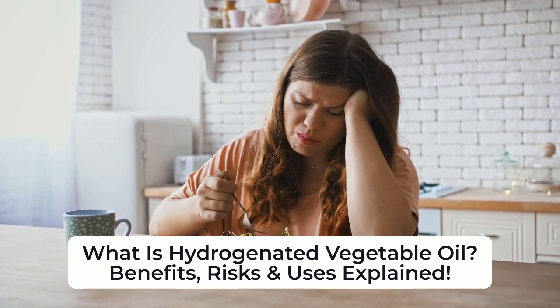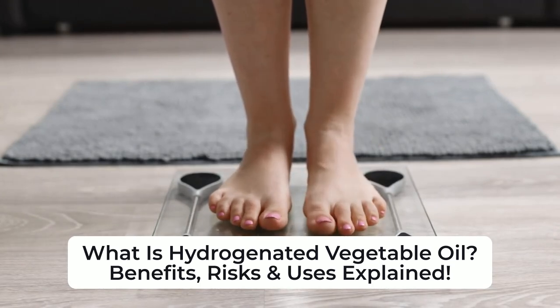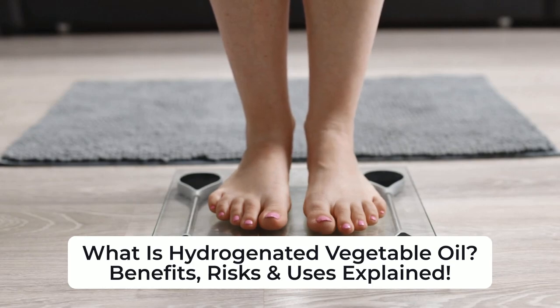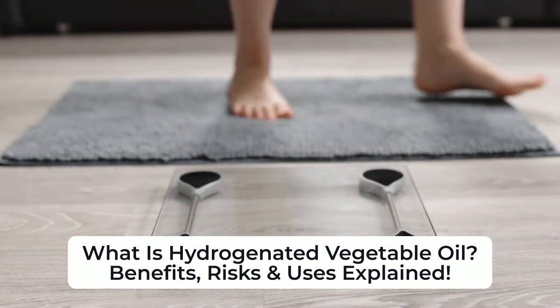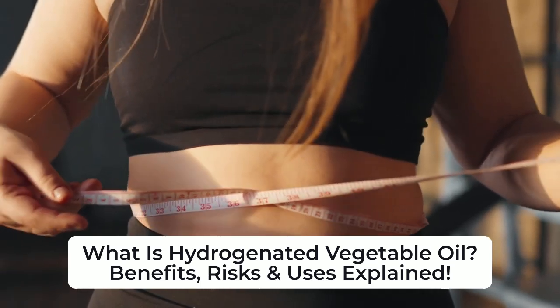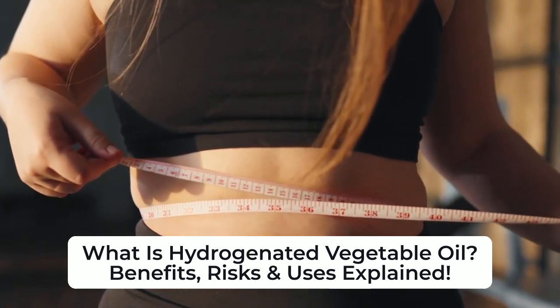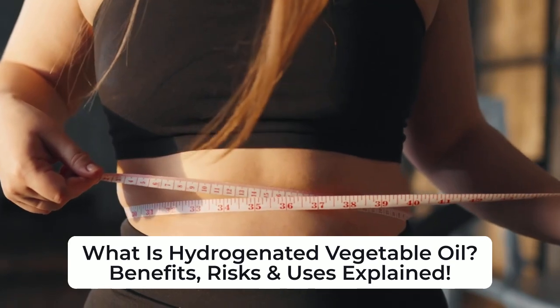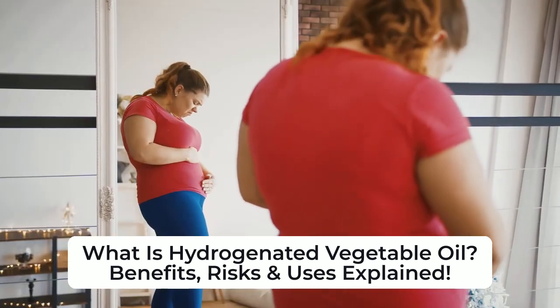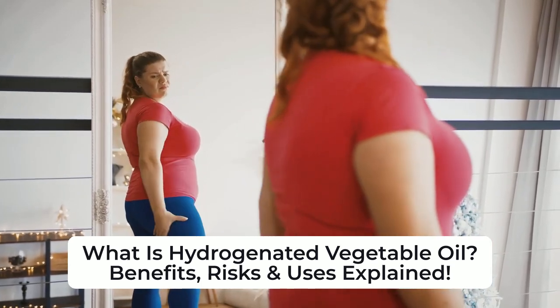It's important to look for zero trans fat labels and to choose unprocessed vegetable oils like olive or coconut oil instead. In conclusion, while hydrogenated vegetable oils improve food texture and shelf life, their health risks outweigh the benefits. Avoiding trans fats and opting for natural oils can help maintain heart health. Do you check food labels for hydrogenated oils? Let us know in the comments and subscribe for more health insights.